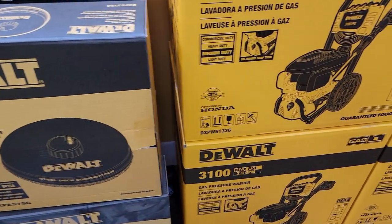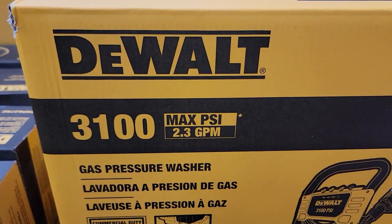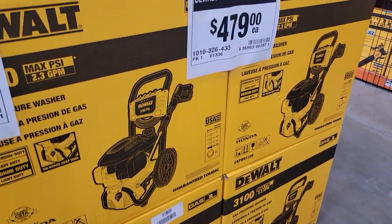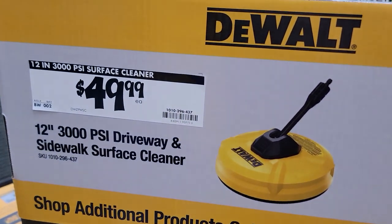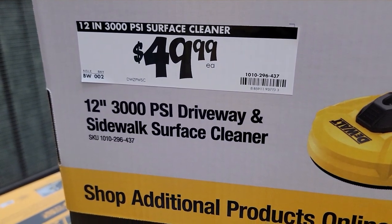Then there's a gas-powered one — 3,100 maximum PSI, 2.3 gallons per minute, for $479. And here's another version — a lot cheaper, $50, for what it calls a sidewalk surface cleaner.